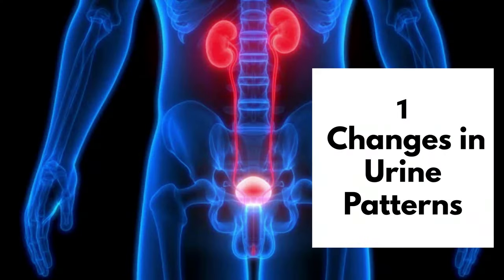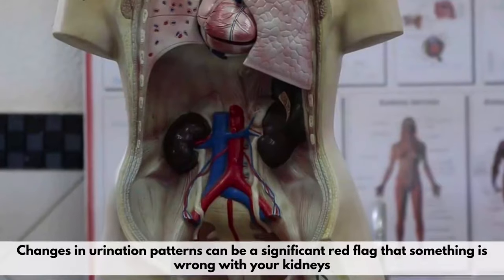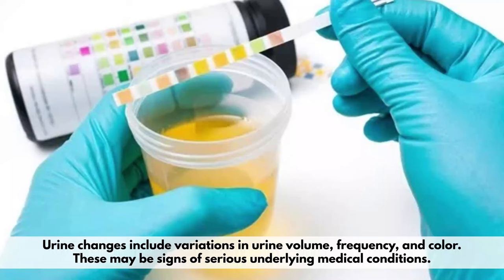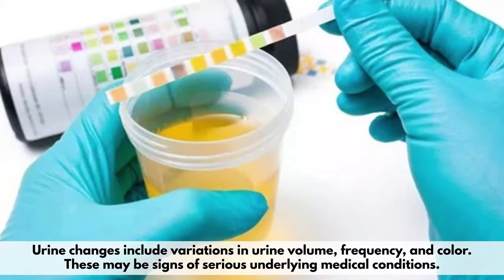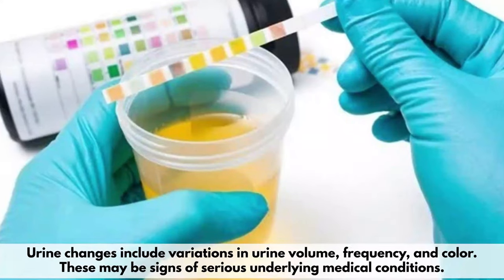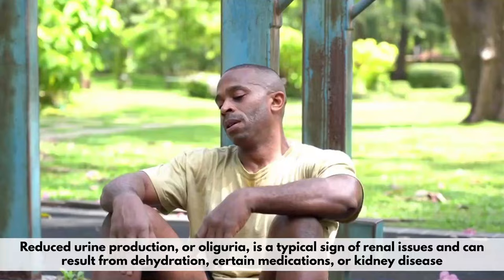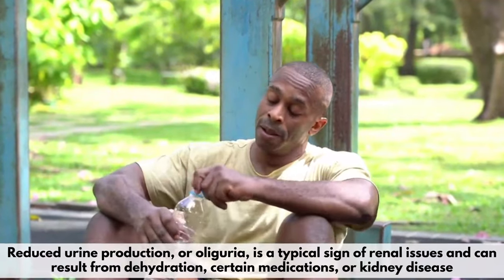Number 1: Changes in Urine Patterns. Changes in urination patterns can be a significant red flag that something is wrong with your kidneys. Urine changes include variations in urine volume, frequency, and color. These may be signs of serious underlying medical conditions. Reduced urine production, or oliguria, is a typical sign of renal issues and can result from dehydration, certain medications, or kidney disease.